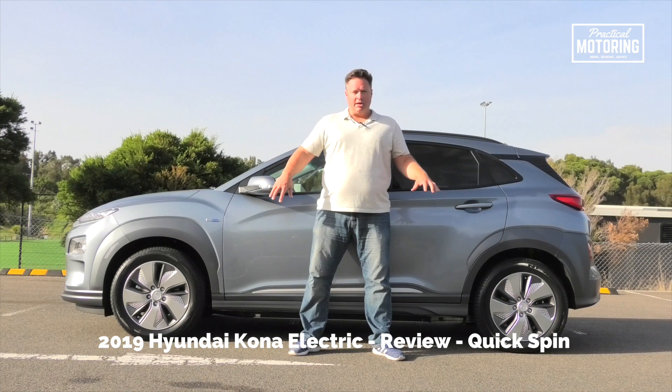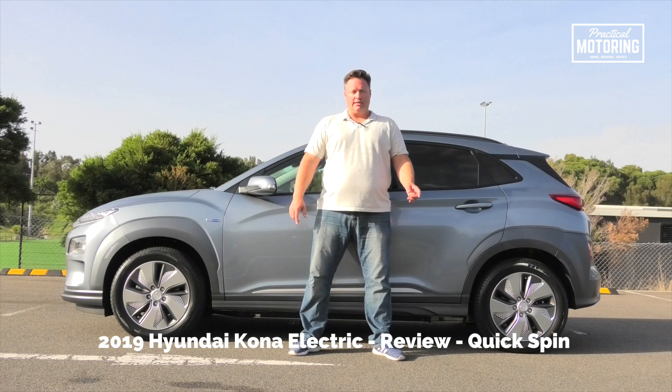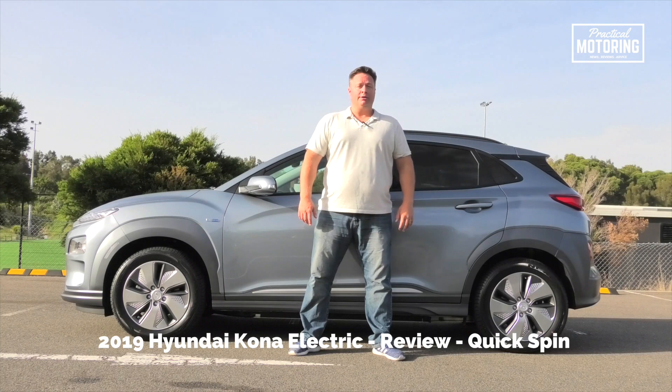We're going to spend more time with this and delve into all that sort of stuff and more throughout 2019, so stay tuned to practicalmotoring.com.au.